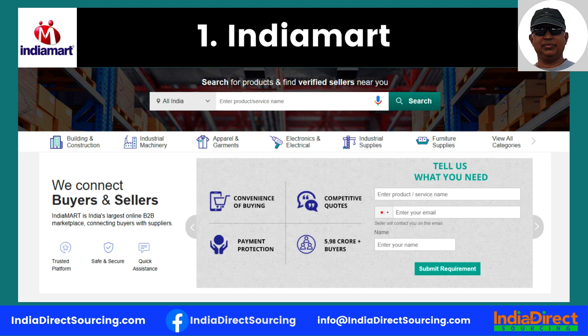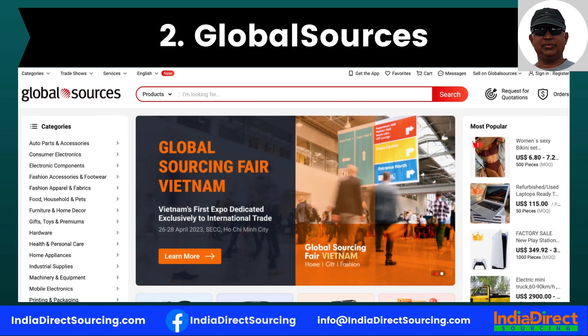IndiaMart is trustworthy — suppliers are checked by the website, have their stats and legal status displayed, and you can also check for quality control certificates and ISO standards of different suppliers.